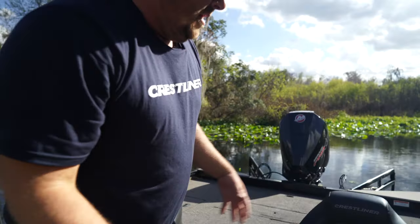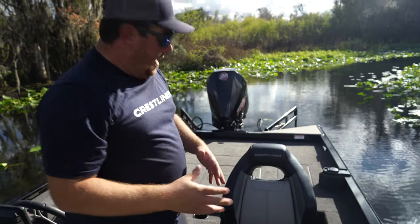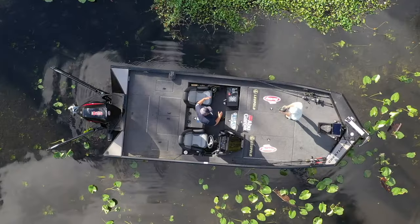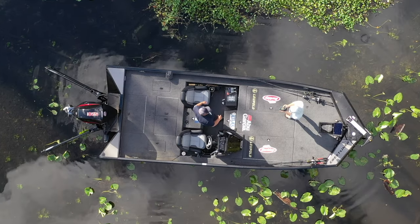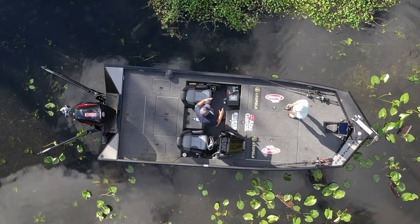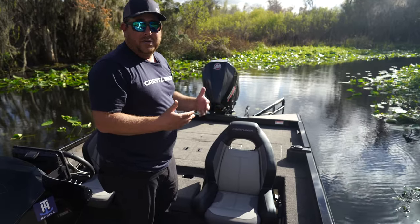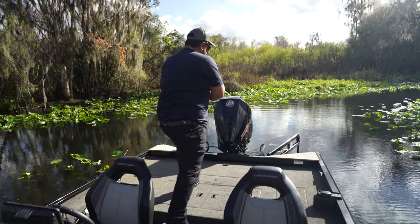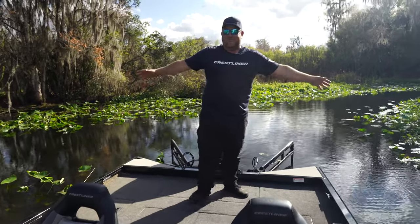Let me show you this awesome upgrade — the new seats in these boats. They are super comfortable. The boat already rides really smoothly, but the seats take any extra shock that your back might feel when you're running in rough water.